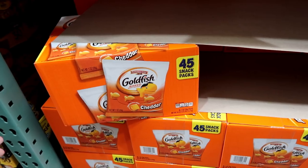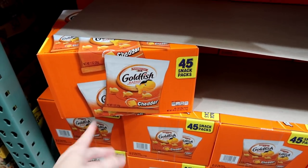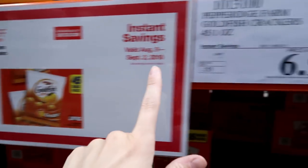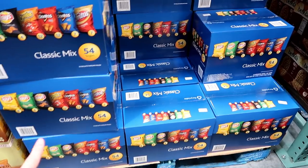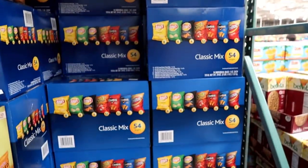This one I'm excited about — it comes with 45 little snack packs, great for school lunches. With Connor being in baseball, I pass these out sometimes when I'm responsible for the after-game snacks, so these are really great to have on hand. They're three dollars off, coming out to $6.99.